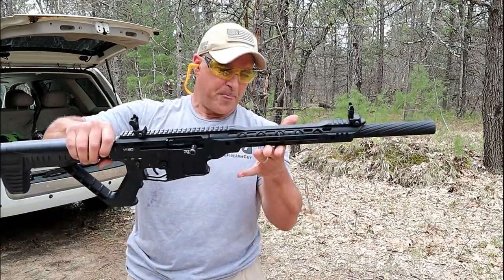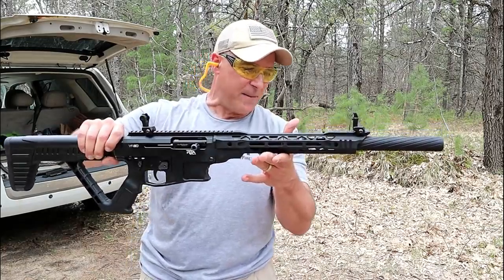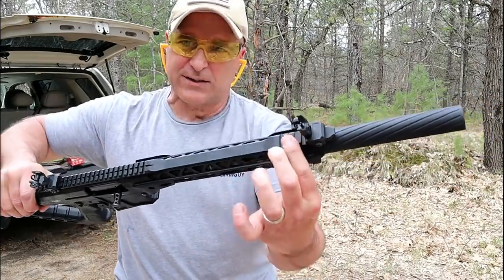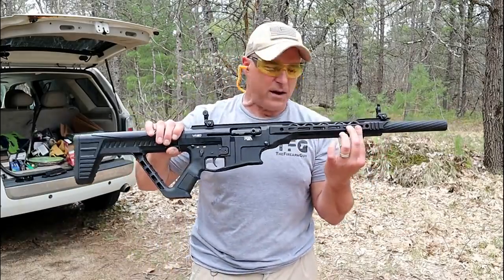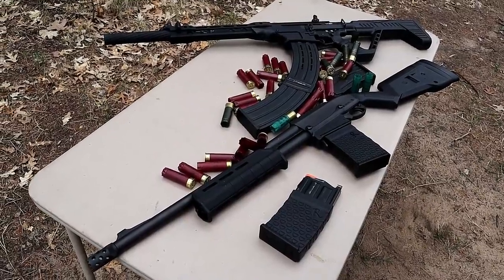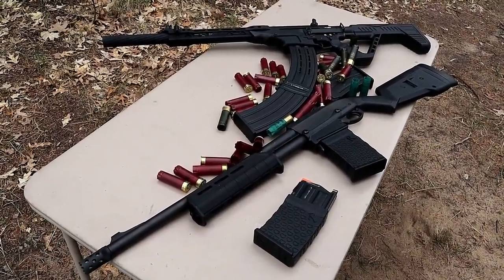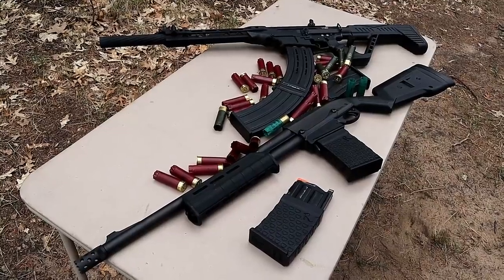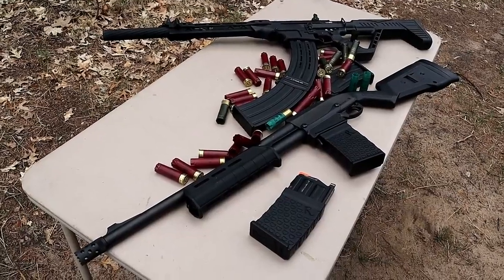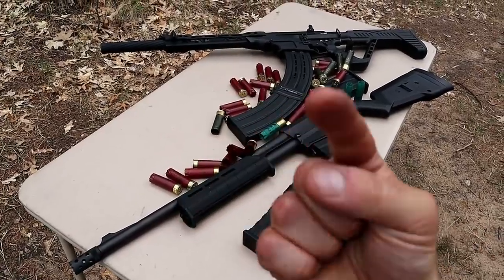The VR-80 has what's labeled on the bolt as a buffer bolt system, which really cuts down on the recoil. The handguard got a bit warm from the constant firing. You can see there's a rail, and even up here there's a rail — you can adjust that front sight wherever you want. Both of these are fine examples of box-fed 12-gauge shotguns. Let me know if you prefer magazine-fed or tube-fed, side-by-side, over-under, or single-shot — as long as we're talking shotguns, we're having a great day. Please subscribe and share, and thanks for watching — you guys be safe.